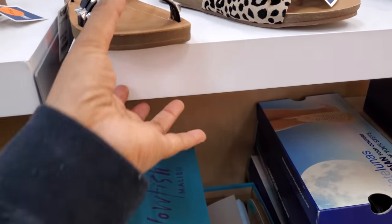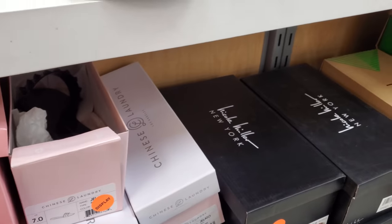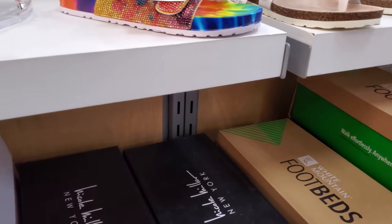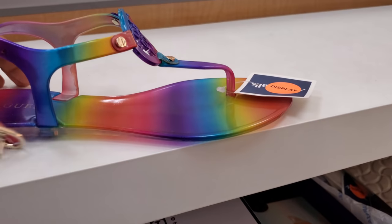They have it in white and also the black one. 17 dollars by Chinese Laundry — got that jelly in black, and they also have it in clear with silver studding. Another Guess, and this one's 20.